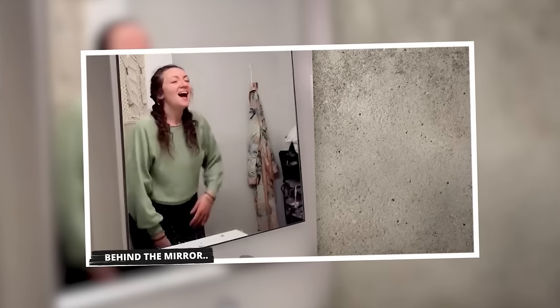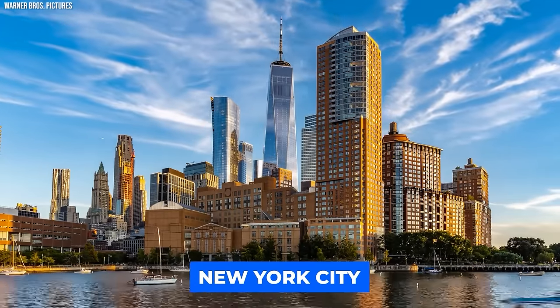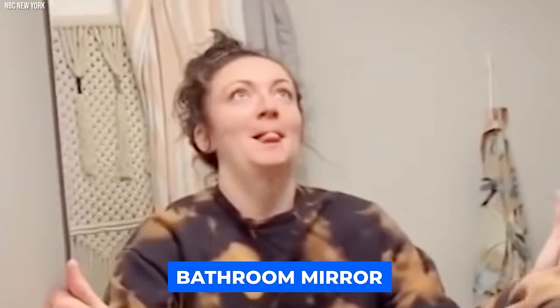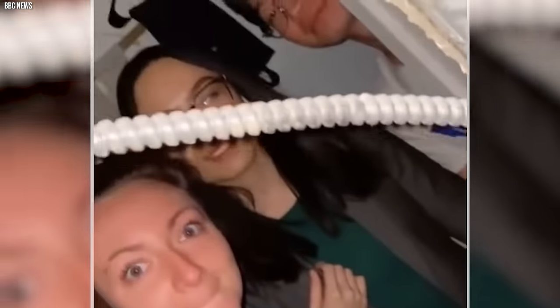Behind the Mirror. Samantha Hartzow, a woman living in a Roosevelt Island apartment in New York City, stumbled upon a chilling discovery in 2021. An unexplained cold draft kept blowing in her bathroom, driving her curiosity wild. Determined to find the source, she followed the chill to its origin — her bathroom mirror. Upon closer inspection, she realized the mirror wasn't just reflecting her face; it was hiding a secret. She pried off the mirror to reveal a gaping hole in the wall leading to a dark, unknown space.